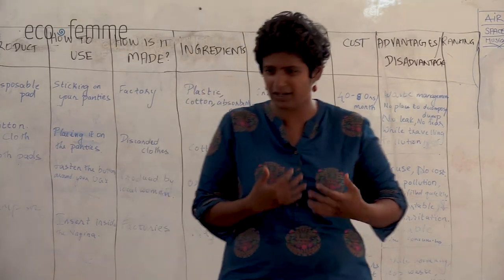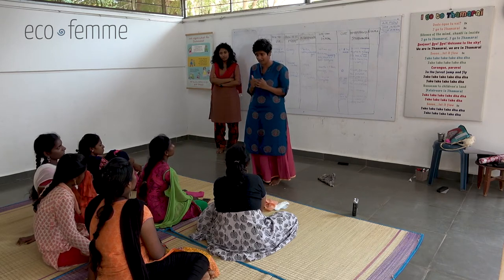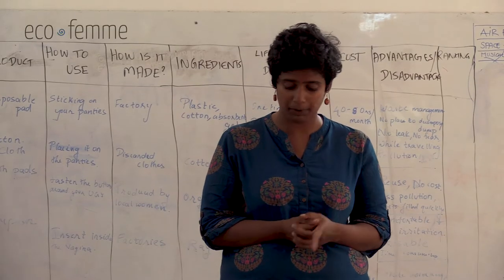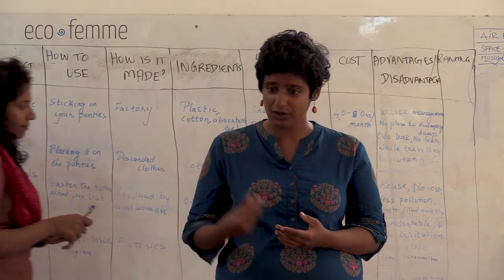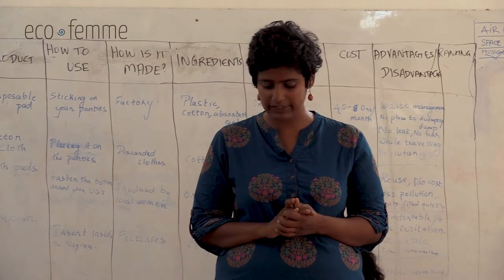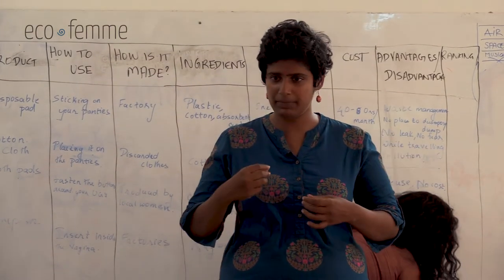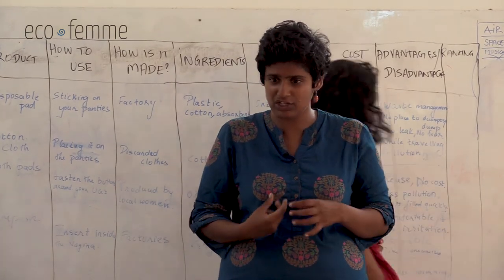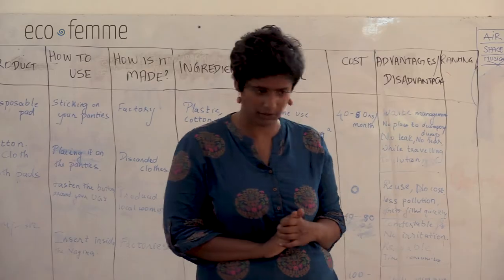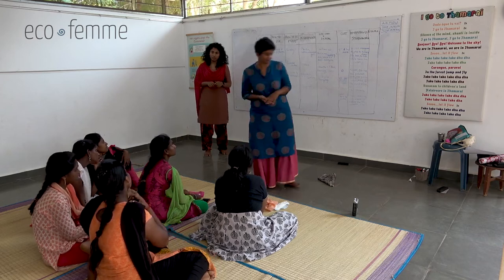One important disadvantage of tampons is that all the bleaching and absorbent chemicals are inside your body - so you have to consider whether you're comfortable with that. There used to be a risk called Toxic Shock Syndrome - a dangerous infection caused by inserting the tampon internally. It's much rarer nowadays but is still one of the risks of tampon use. The cost is also a significant disadvantage since you have to keep spending every month.